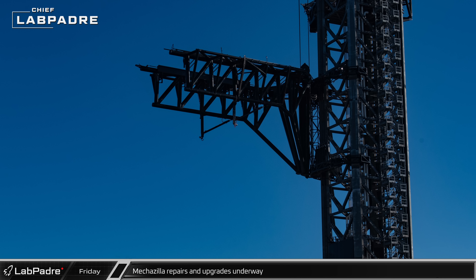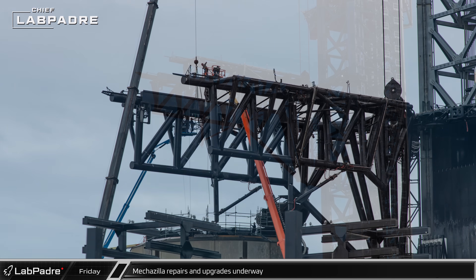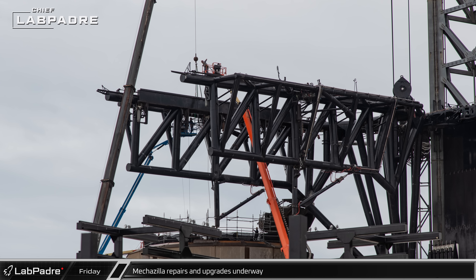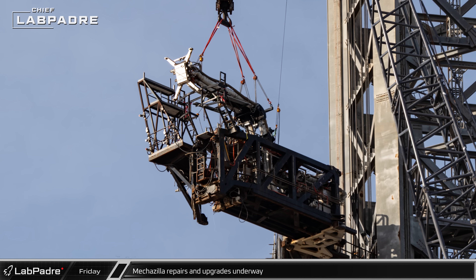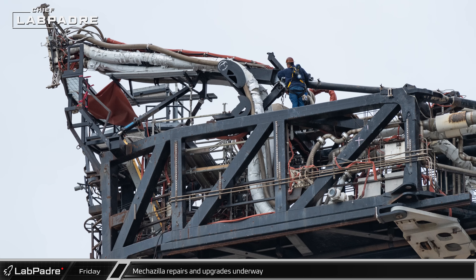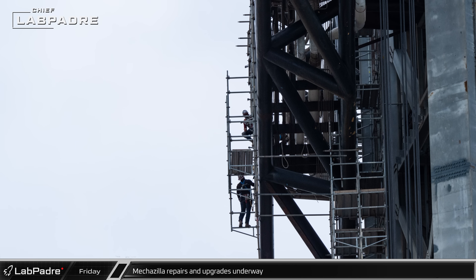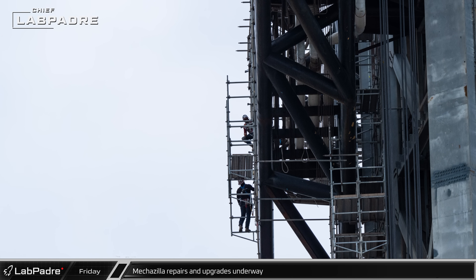Installation and repair work has continued on the launch mount and the integration tower this week, which saw the chopsticks raised and their range of motion checked. New supporting framework for various subsystems has been going in as well. The ship quick disconnect arm has been receiving a lot of attention, with the quick disconnect arm panel receiving the lion's share of effort to repair a damaged actuator. Less visible has been the tower side of the arm, where new scaffolding has been put in for workers to repair or modify the structure.